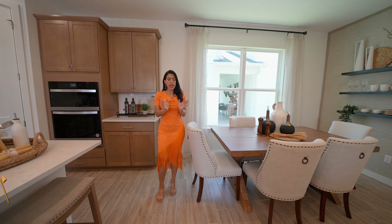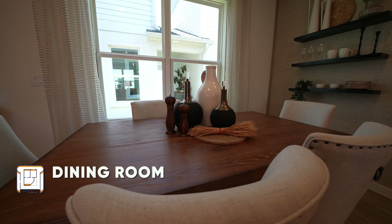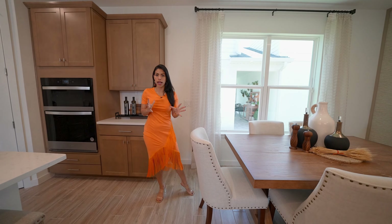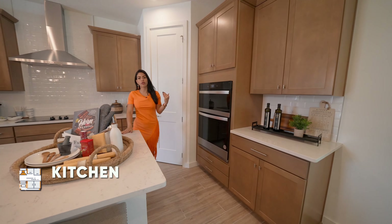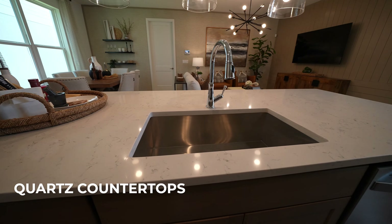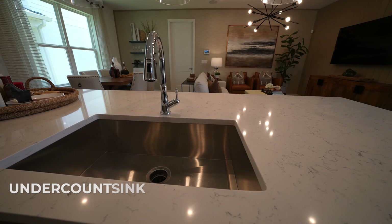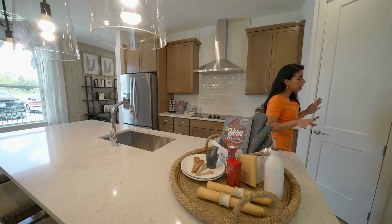Welcome to this beautiful new construction property located in one of the nicest areas in central Florida. From here we have an ample foyer that you can walk around and enjoy the entrance. Immediately to the right side is the half bathroom. Remember this is the three bedrooms and two and a half bathrooms. These are premium floors — you can appreciate how spacious and big the area is.